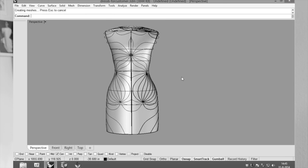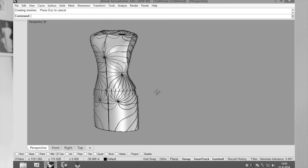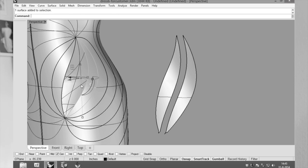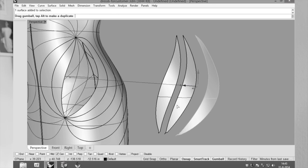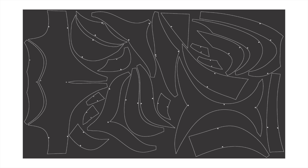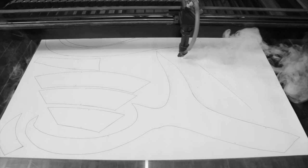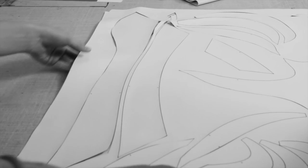When the customer selects their personalized and unique design, the line pattern actually becomes the seams in the garment. All the little pattern pieces, which exist in 3D, are converted to 2D and laser cut out of leather. Leather is used because it makes a very nice curve on the dresses and creates a slight 3D effect. All these small pieces are then stitched together, translating the 3D model from digital to physical.